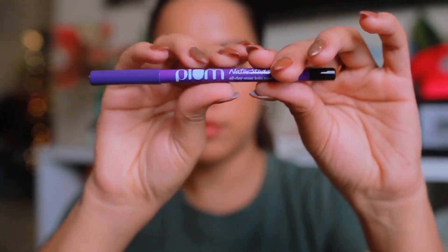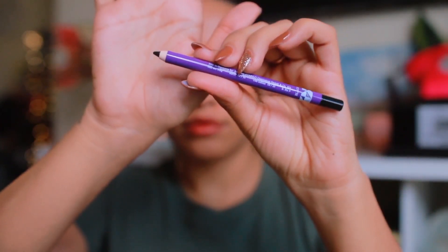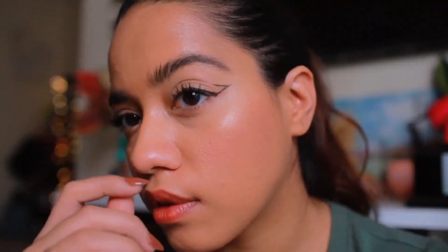This is a two-in-one pencil — you can use it as a kajal or an eyeliner. It is 100% smudge-free and waterproof as well. It is supremely long-lasting and I have tried this for such a long time. I've been a big fan, and today I created three looks using it and I hope you guys enjoy this.